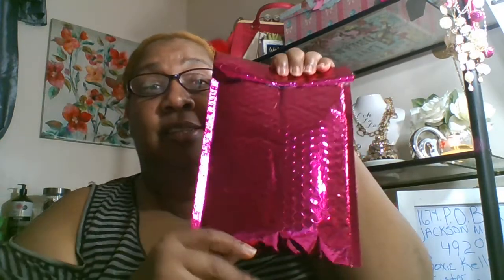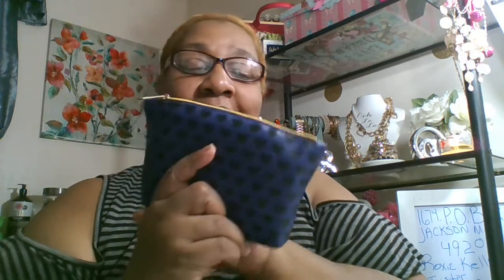I got my Ipsy bag, which I don't know how I got it. And this is how it comes. This is for this November. And this is what it looks like. Cute little bag. Nice little leathery feel on it. I like it. Purple with a little black horse on it.